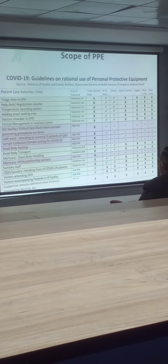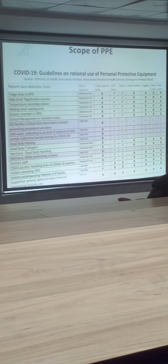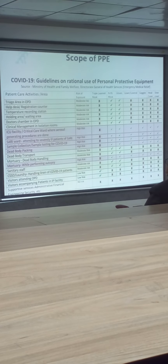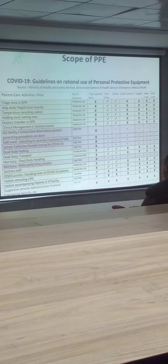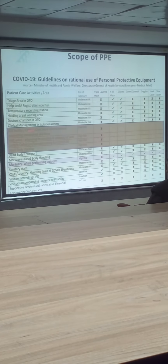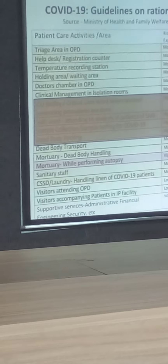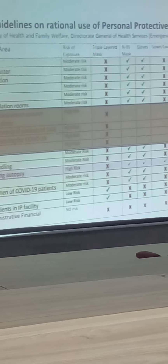There is always a question as to where COVID comes from, and everybody asks for maximal precautions to be taken. Whilst it is necessary that maximal precautions should be taken — for every life is precious — the Government of India has actually issued a guideline for the rational use of PPE. Only the highlighted areas, along with the mortuary while performing autopsy, are the places where the risk of transmission is high, and hence maximum precautions are recommended only for these conditions.